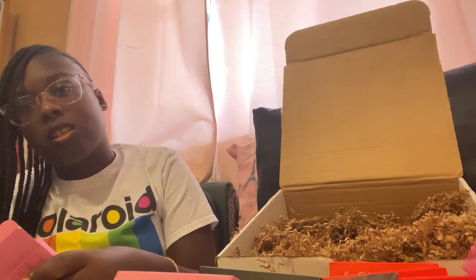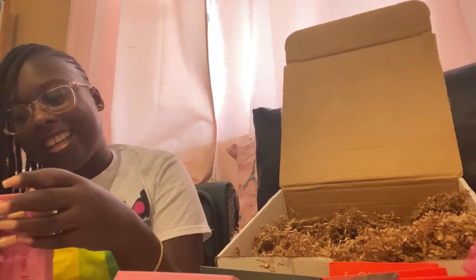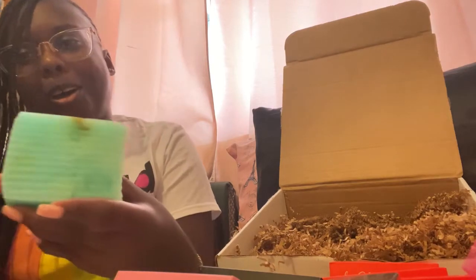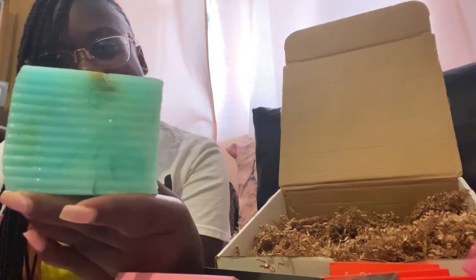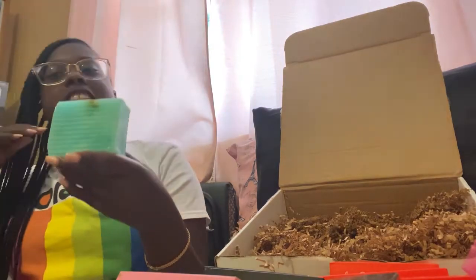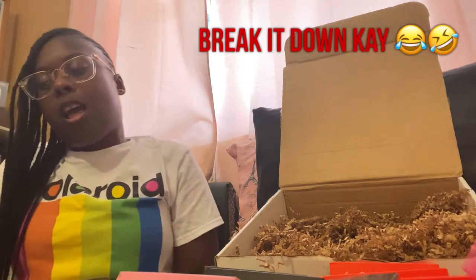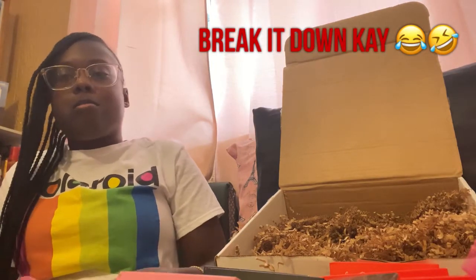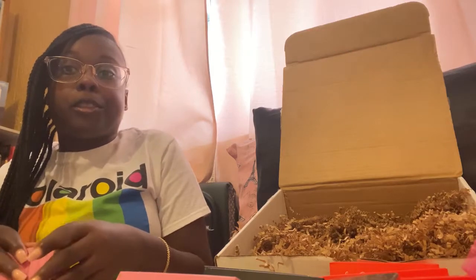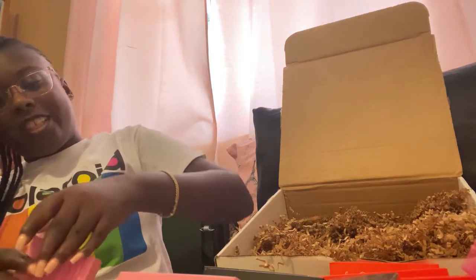I might have just opened Pandora's box. This is the color — it's like a translucent blue with green. Y'all, it's cute. Whatever color it is, it's cute, and I love it. I also got three of these. Sure did. Because why? That's my business.